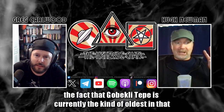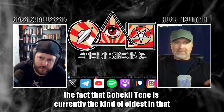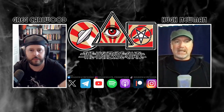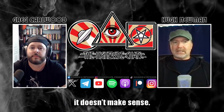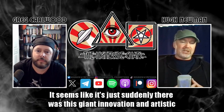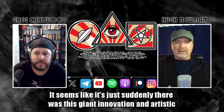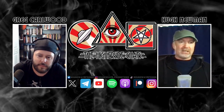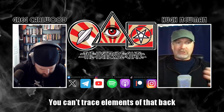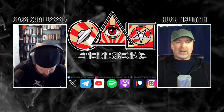The fact that Göbekli Tepe is currently the oldest in that region around Şanlıurfa, where most of the sites are being investigated, doesn't really make sense. It appears like it's come out of nowhere — suddenly there was this giant innovation and artistic style and stone carving technology. But you can trace it back; you can trace elements of that back to other sites.